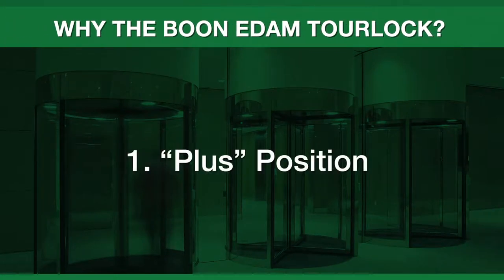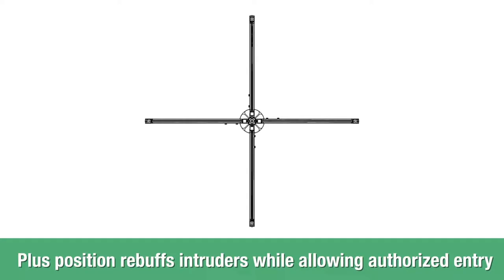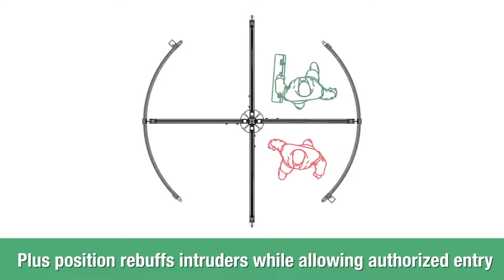When a tailgating attempt occurs, the TorLock's wings stop in the plus position. This position allows the authorized user to enter while the intruder is rebuffed.